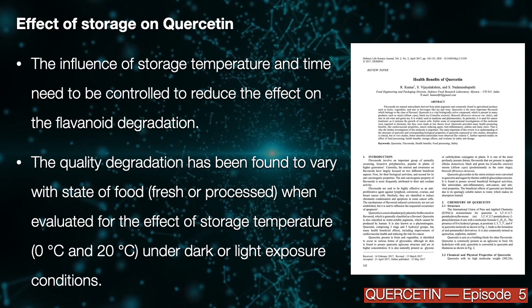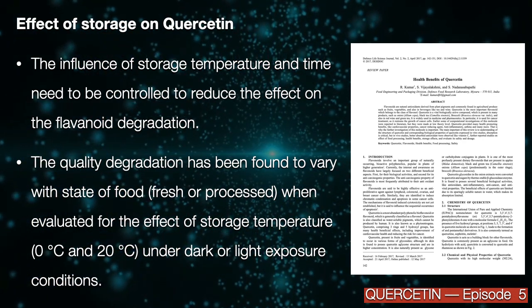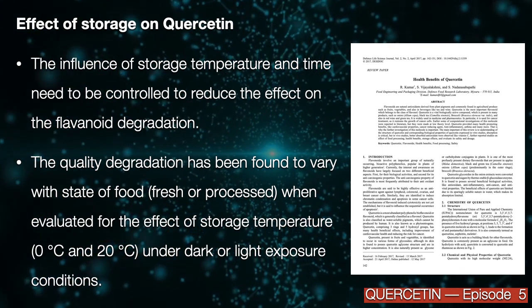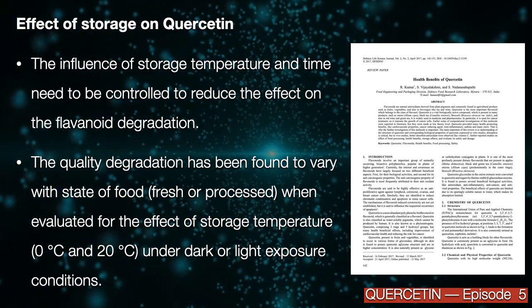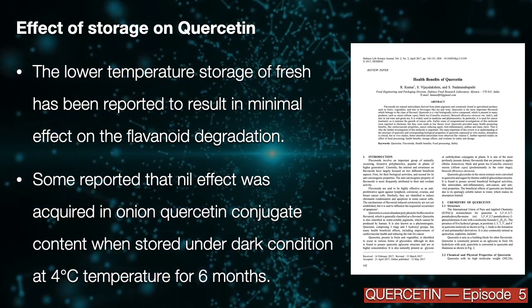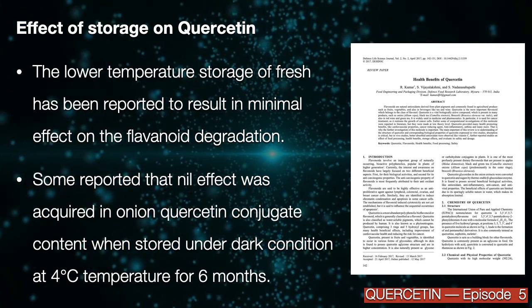Quality degradation has been found to vary with the state of food — fresh or processed — when evaluated for the effect of storage temperature, ranging from 0 to 20 degrees, under light or dark exposure conditions. Low storage temperature of quercetin has been reported to result in minimal effect on flavonoid degradation.